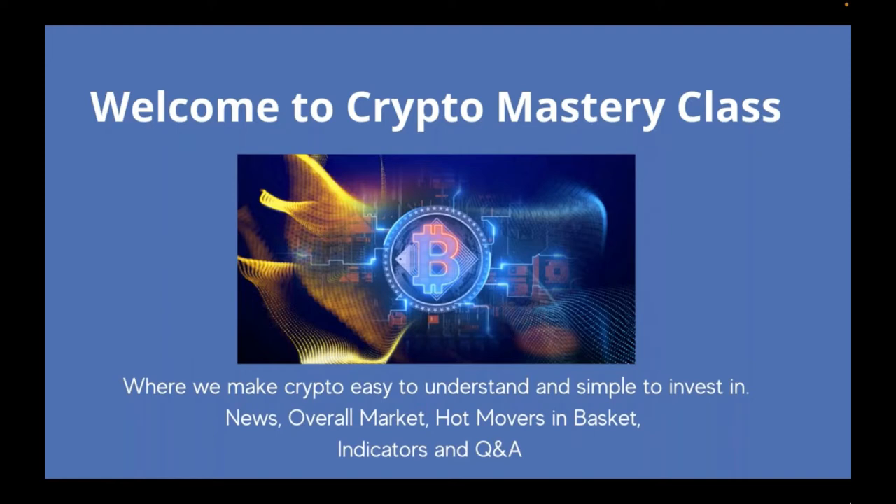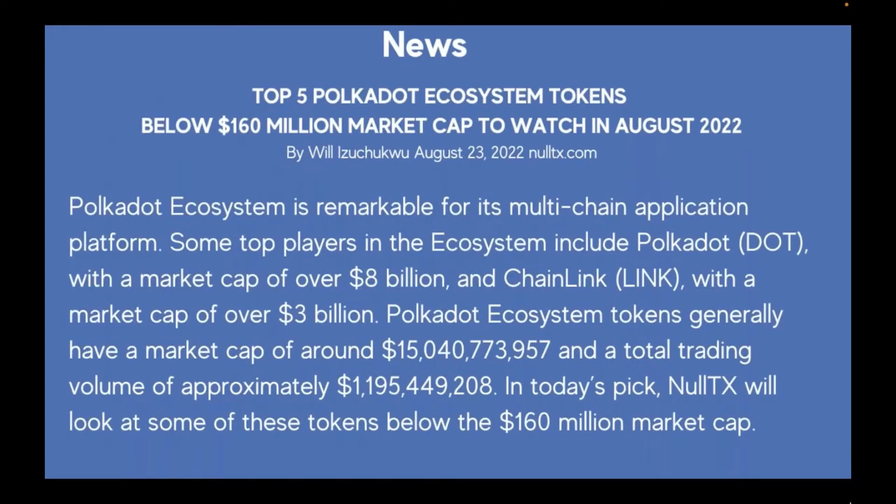We're looking at the news today — the overall market, hot movers in the basket, indicators, and question and answers, which are the most important part of today. In the news: top five Polkadot ecosystem tokens below a $160 million market cap to watch in August 2022.